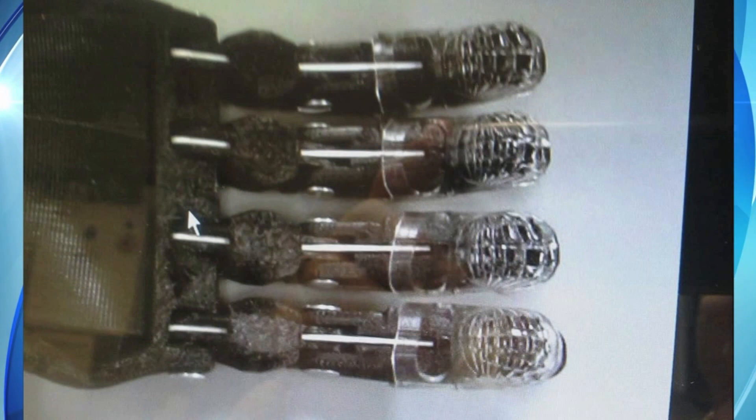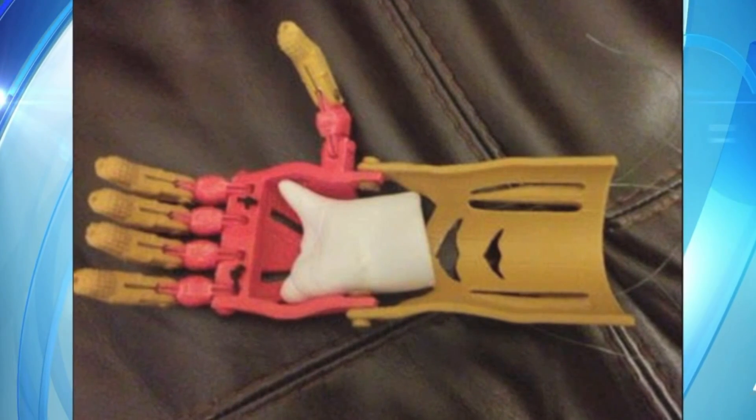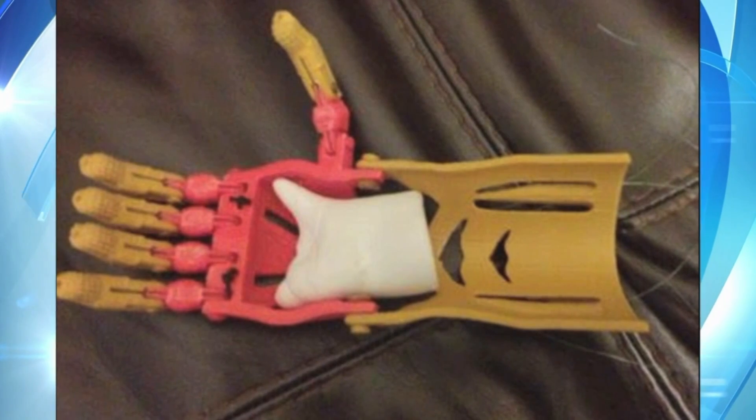It was a life-changing discovery. For years, patients spent up to $40,000 for a commercially-made prosthetic hand. But thanks to 3D printing technology, a mechanical body-powered hand costs only $50 to build.